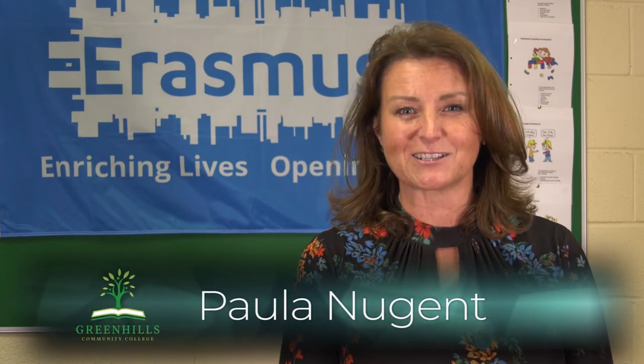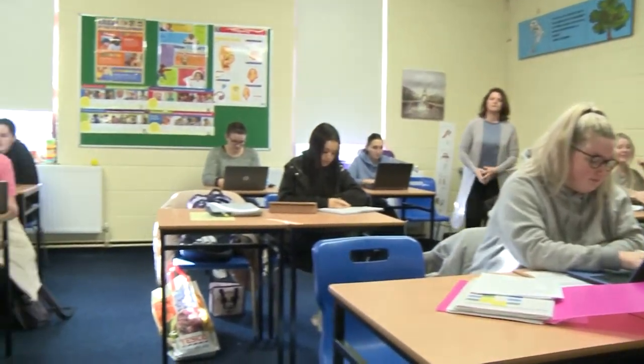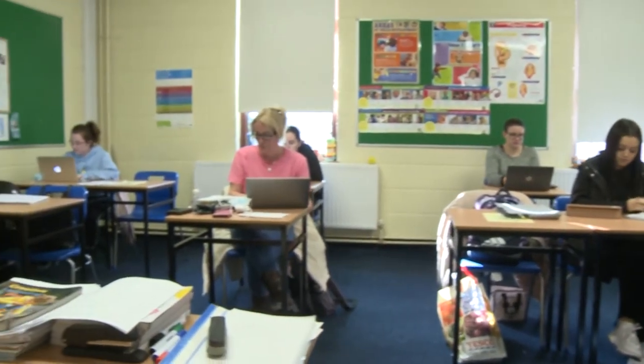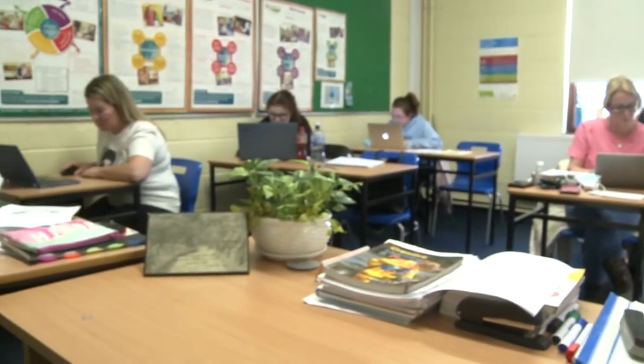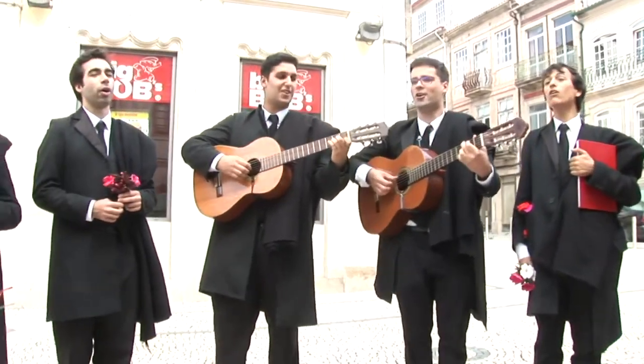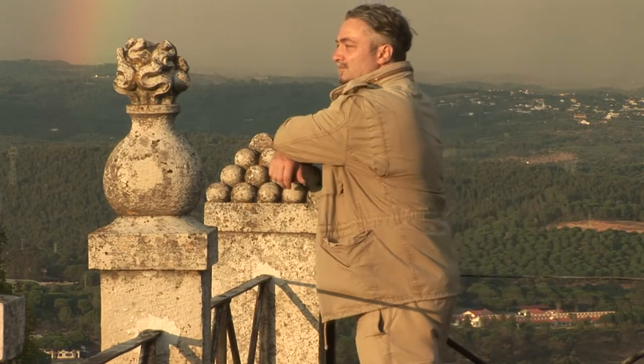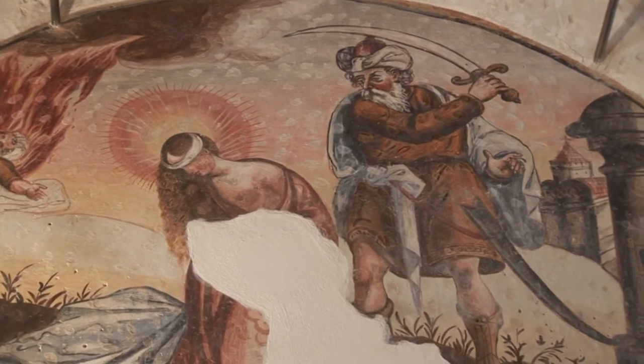I am part of the committee for the Erasmus Plus programme, which we have brought into Green Hills Community College only recently. We're going on our first trip in April and we're going to take 20 students and three teachers. The whole premise is that we want to encourage every student throughout all the courses to be part of the programme and to apply for it. The benefits are amazing — you'll get to understand a new culture and learn about inclusion and diversity.